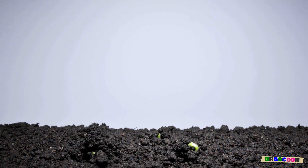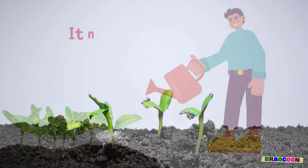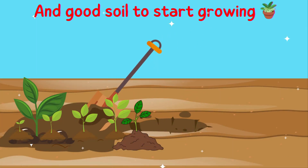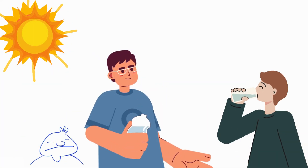This is when the seed wakes up from its long nap and starts to sprout. It needs water, the right temperature, and good soil to start growing. Imagine if you could grow just by drinking water and lying in the sun.